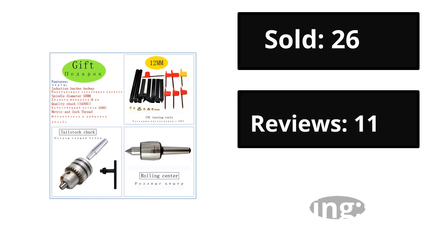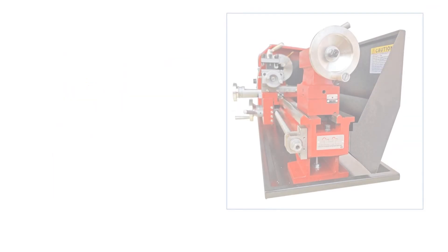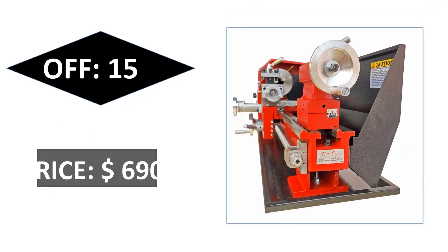Also: reviews, rating. Extra percent off, price.